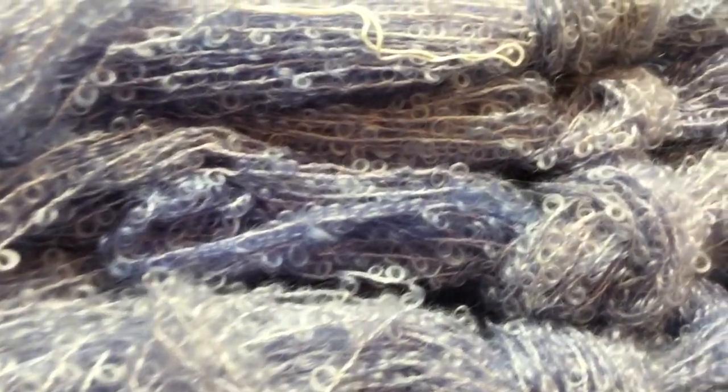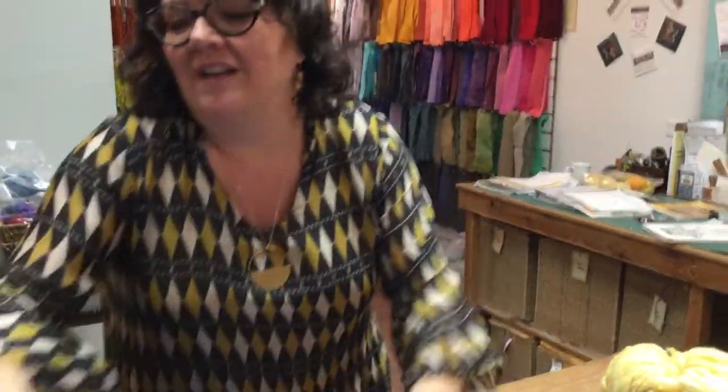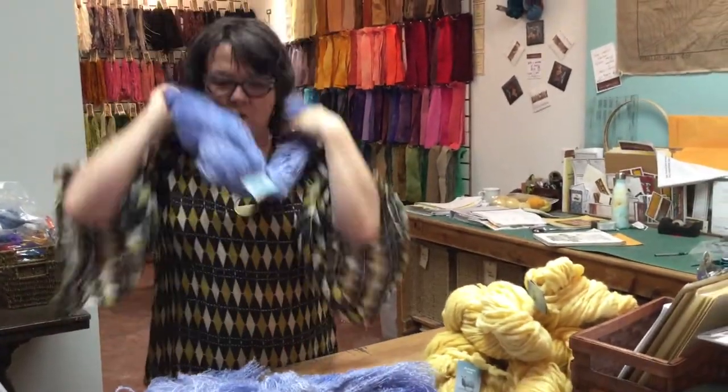I've got 90% of the wool dyed so your kits are going to start coming soon, and this is Curly Locks with Merino in it. It's just so soft, it's gorgeous.